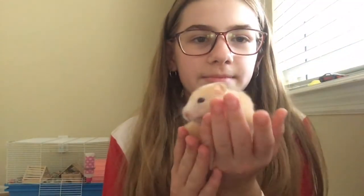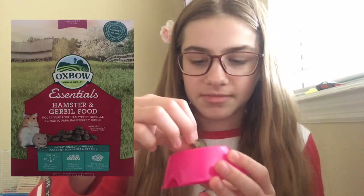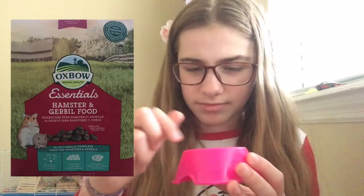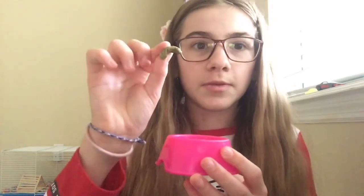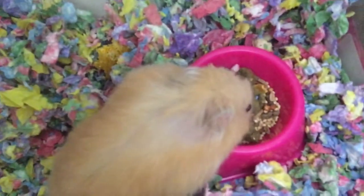Daisy is a Syrian hamster. I feed her some of this and then I also give her a mix — I put it in her bowl. It's Oxbow food. This one's kind of weird but they look like that, so I give her a mix of that and she seems to enjoy it. I've watched some YouTube videos and some hamster videos say that the cage would be too small. I also want to get a different food bowl.